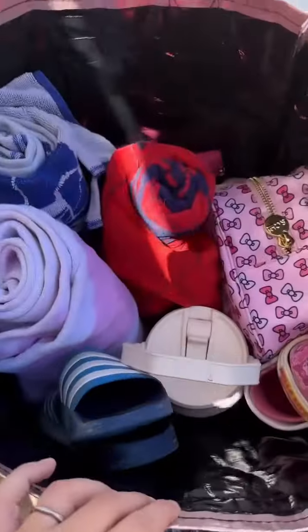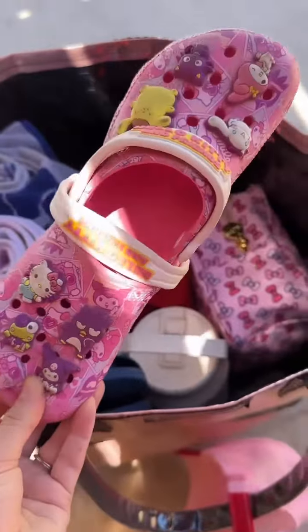Happy What's in Your Bag Wednesday! Let's take a look inside my Hulkin bag. This bag is perfect to transport groceries, linens, packages, all kinds of stuff — but today I took it to the pool.